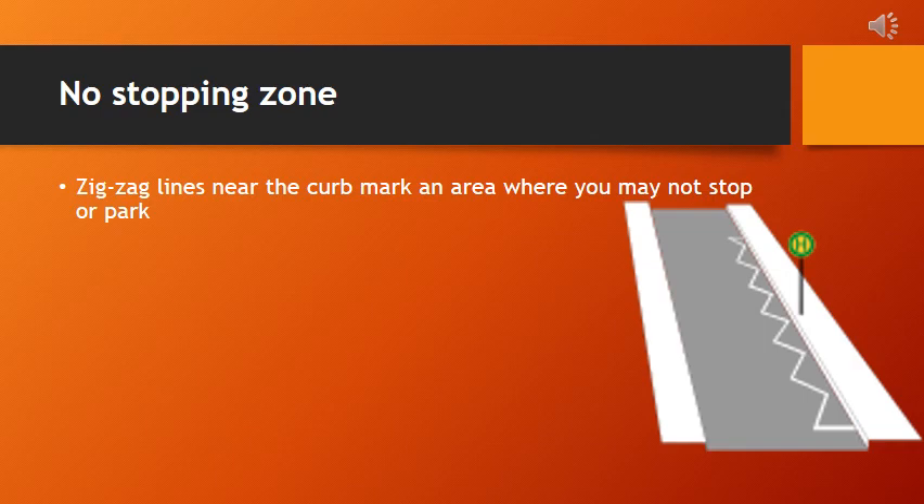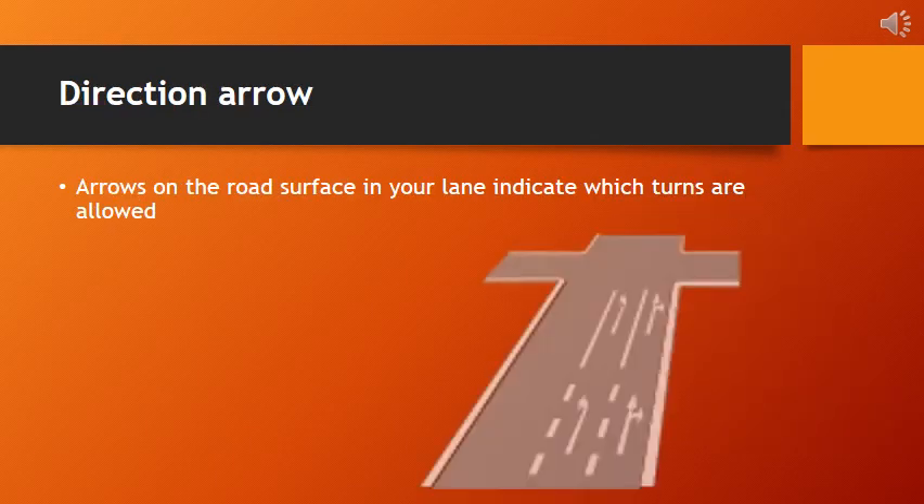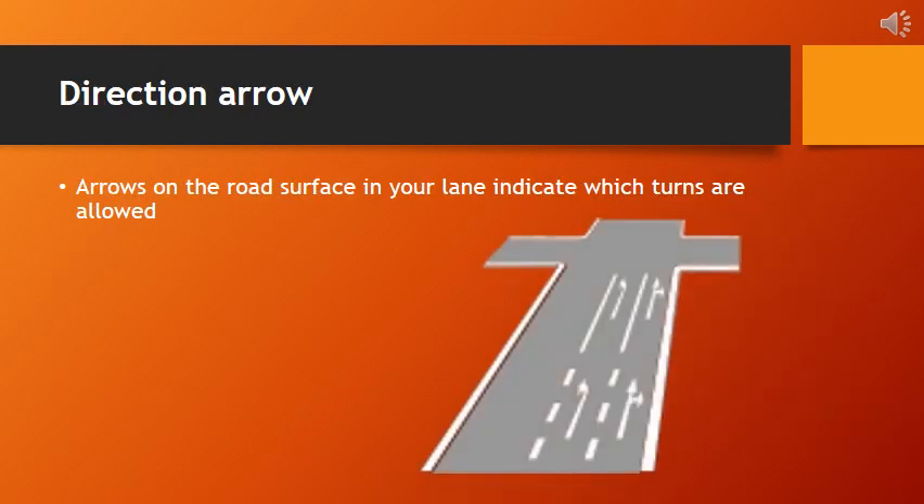A curb refers to the raised edge or border, typically made of stone or concrete, along the side of a road or sidewalk. Interaction arrows on the road surface within your lane are visual indicators that communicate permissible turns. These arrows guide drivers by illustrating the allowed directions, facilitating safe and organized navigation at intersections or decision points. Adherence to these directional cues enhances traffic flow and ensures proper maneuvering on the roadway.